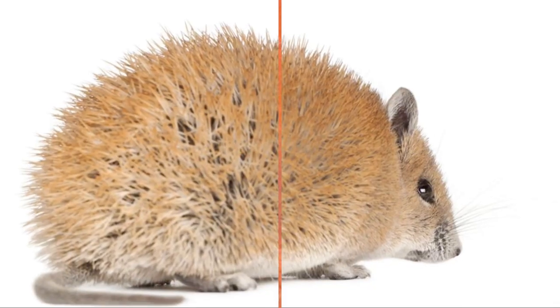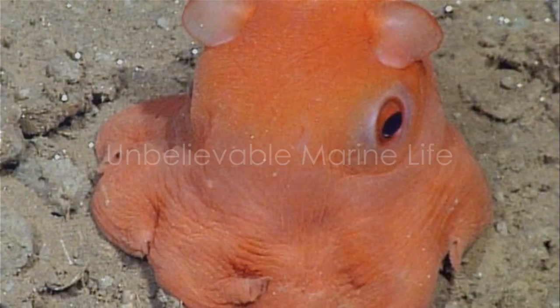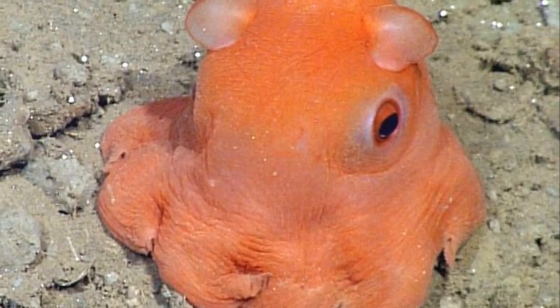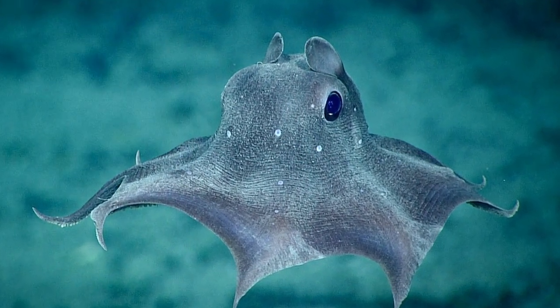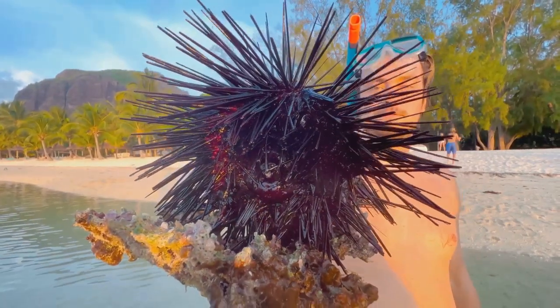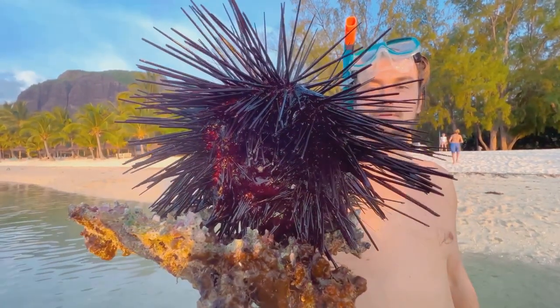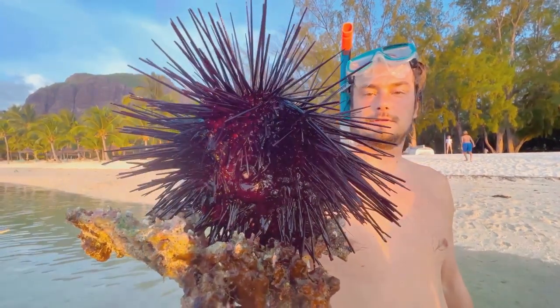But we're not done yet. What do you get when you mix an octopus and an umbrella? The Umbrella Octopus, of course! This spellbinding creature dwells in the deep northern and northeastern Pacific Ocean. Its name comes from its unique method of propulsion that resembles an umbrella opening and closing. It's quite the sight.